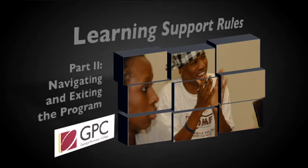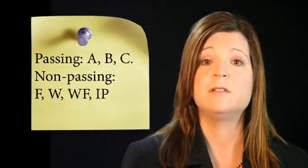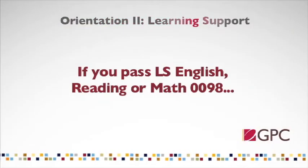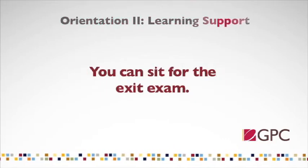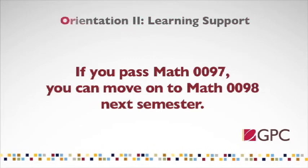Possible grades for learning support students are the passing grades of A, B, and C, and the non-passing grades of F, W, WF, and IP. Earning a passing grade in LS English, Reading, or in Math 98 will make you eligible to take the exit Compass Test. If you are in Math 97, you will be eligible to take Math 98 in the next semester. Earning a non-passing grade will require you to repeat the course.